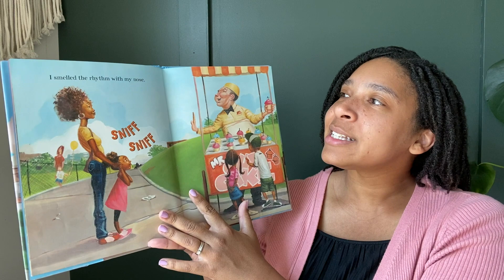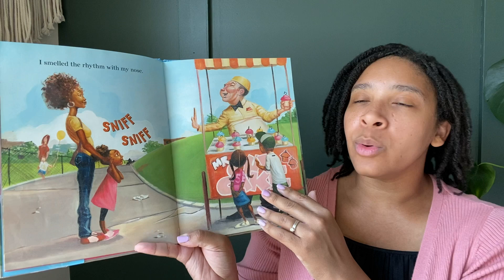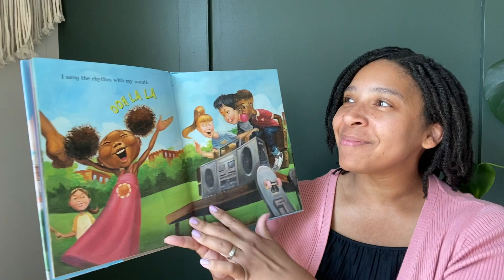I smelled the rhythm with my nose. Sniff, sniff. Ooh, what's she about to eat? Look like cupcakes. Yummy!